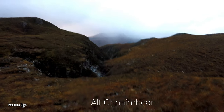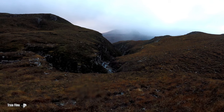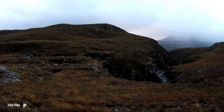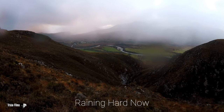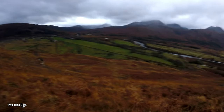So I'm finally down, but it looks like I'm going to have to cross this burn. There's no way I'm going to get down that right hand side, so I'll go and see if I can cross. I'm finally getting down now, back down onto the path over there.